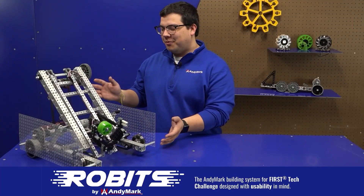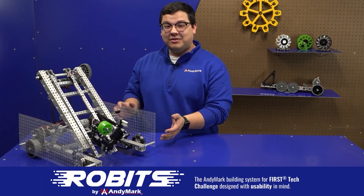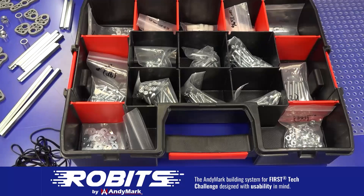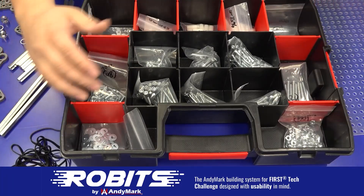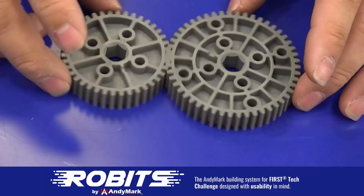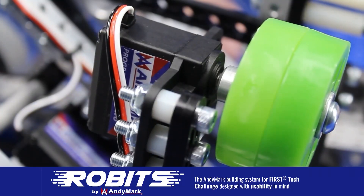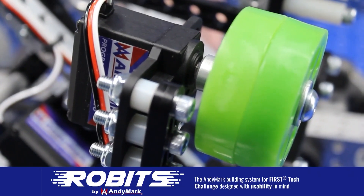The new Robits system by AndyMark can reduce complexity and enable robust builds. Parts align to a common one-half inch grid, simplifying construction and allowing alignment of both structure and motion components. Robits enables teams to always have the parts they need to complete a build. Head on over to AndyMark.com/Robits to learn more and order today.